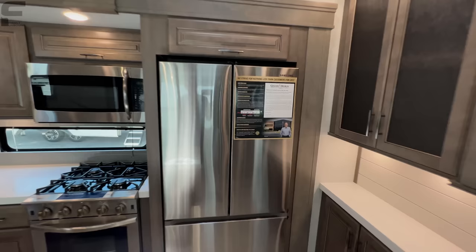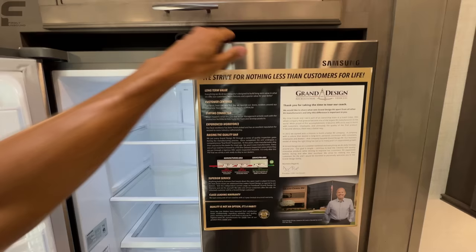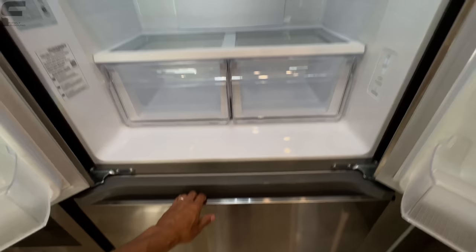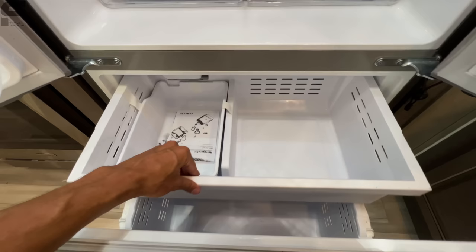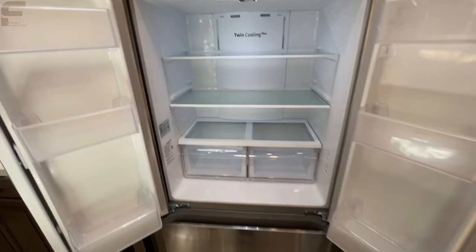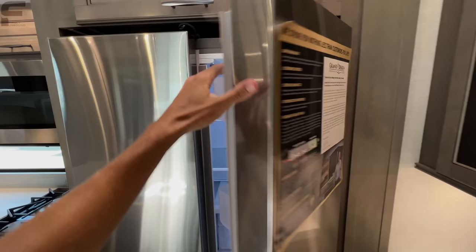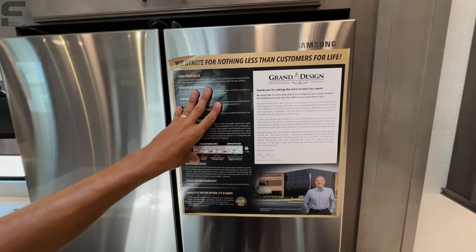There's also storage down through this space, and your refrigerator is a Samsung residential refrigerator. Grand Design does a PDI — pre-delivery inspection — on every single RV built in their facilities before it leaves. Not all RV manufacturers do this. If you're comparing Grand Design to other brands in a competitive price range and Grand Design seems a bit more expensive, that may be because they're investing more money into programs like this.